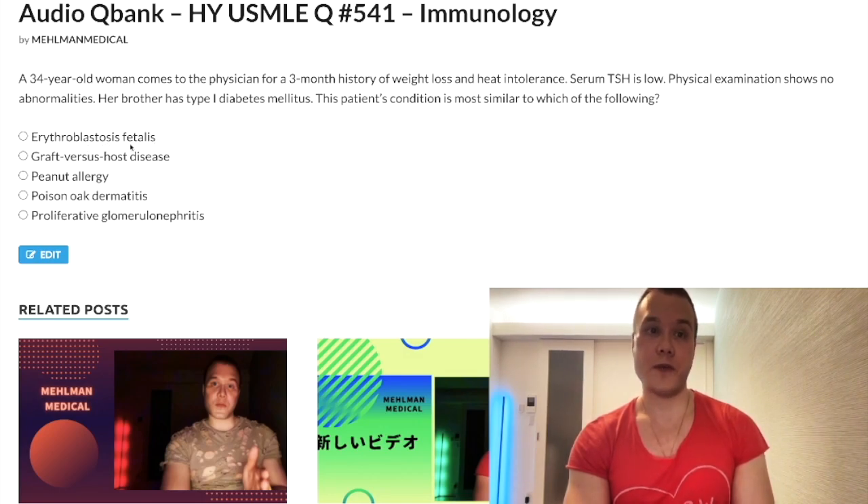Varying severities — the fetus can die in utero, or the fetus might survive and you have hemolytic disease in the newborn with unconjugated hyperbilirubinemia. This is a type 2 hypersensitivity — antibodies against cells or receptors. This is asked on the NBME: they actually give a presentation of erythroblastosis fetalis and then ask for Graves disease — they did the opposite.